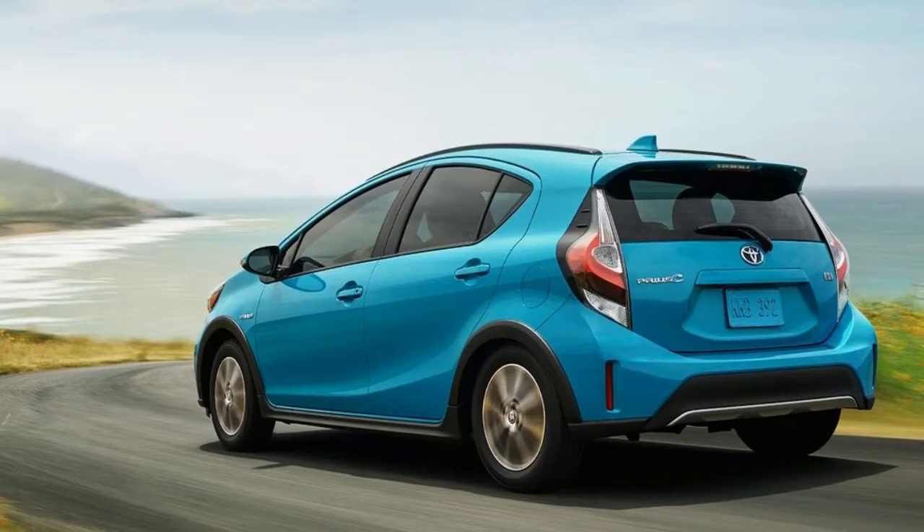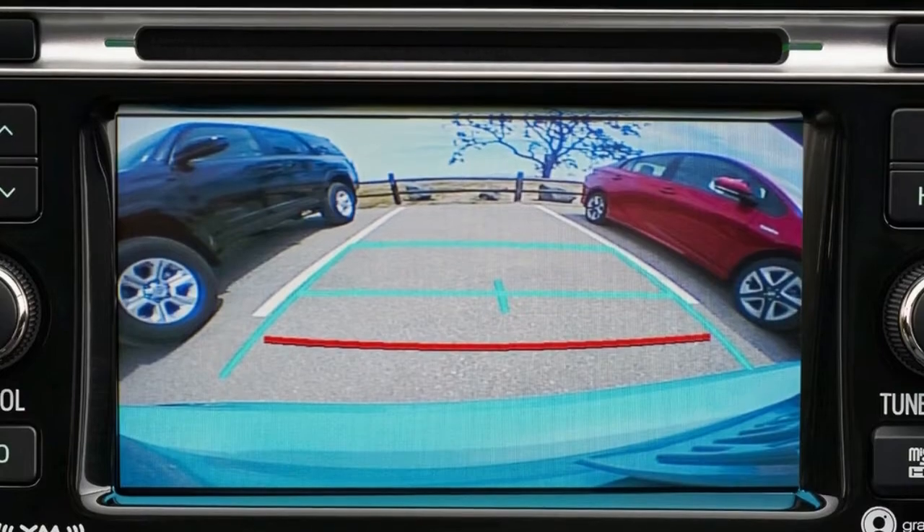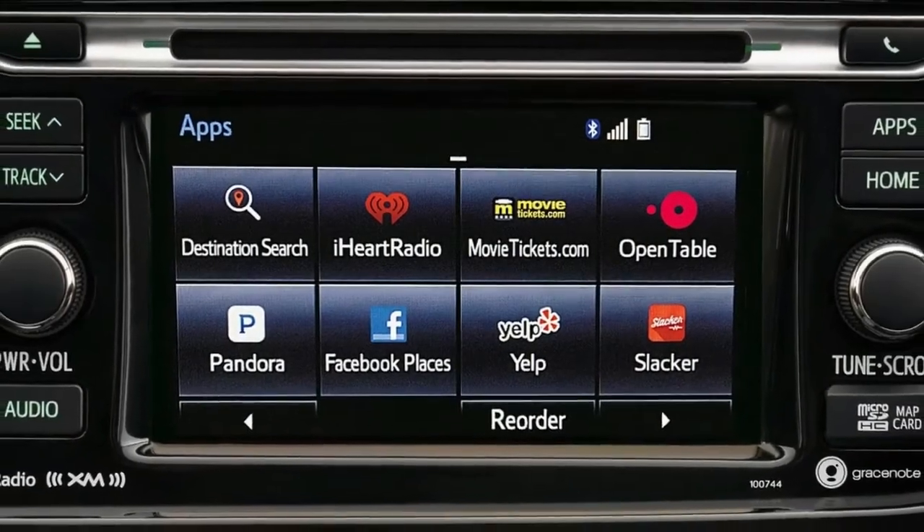Some consider it to mean cheap or compact. Roomier than expected, the interior shows signs of cost-cutting measures, but it is a solidly built hatchback.